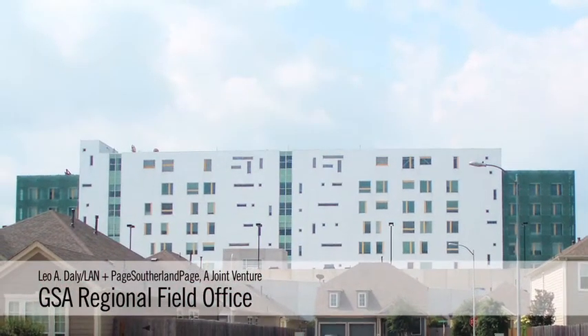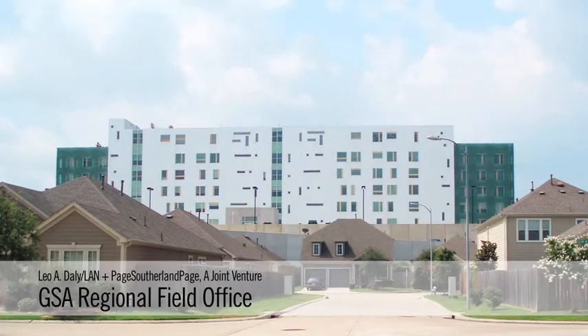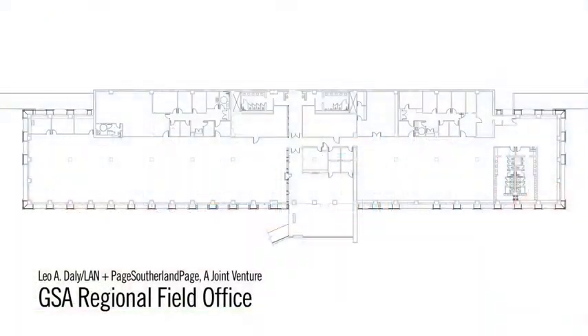Certainly this building is a government project sitting out there in the landscape, and was an important representation about what the GSA believes. To make this facade an environmental facade that you can see and understand — this double layer that allows for the heat to get collected and to be exhausted up through the cavity — I think is really an important lesson.